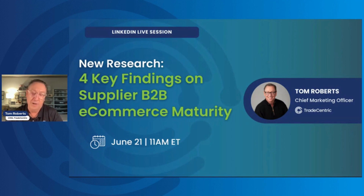Thanks so much for joining our LinkedIn Live session — our next installment. My name is Tom Roberts, I'm the Chief Marketing Officer for TradeCentric. Today I'm going to highlight some new research we're publishing in the next several weeks, underwritten by both TradeCentric and Digital Commerce 360, on the state of supplier-led B2B e-commerce and where suppliers are on their overall maturity curve. I'll highlight four key findings from this big study.